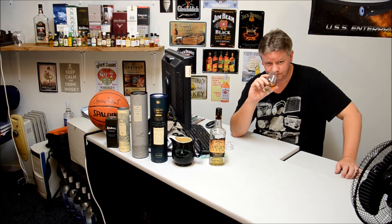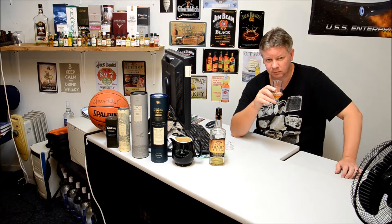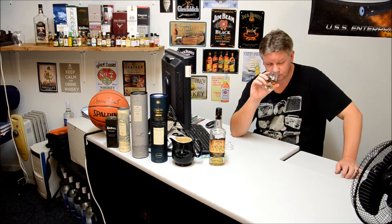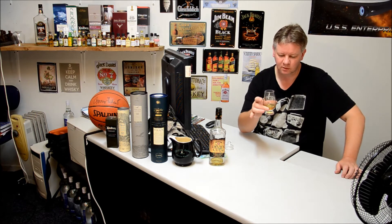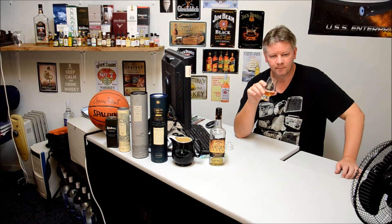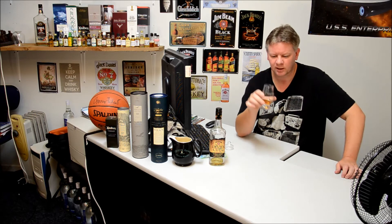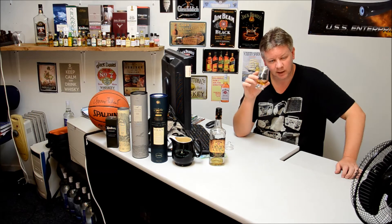Now let's look. It's obviously got no age statement on this, but that's not particularly unusual. It'll be a minimum of six years. On the nose, very strong oak smell, woody oak sort of smell. We've got vanilla. It's fruity. It smells sort of powerful.